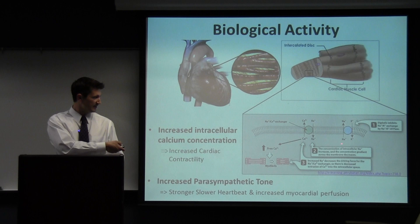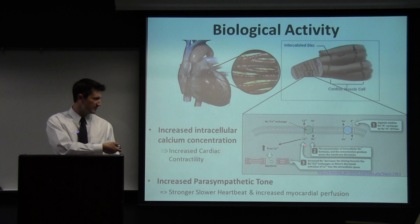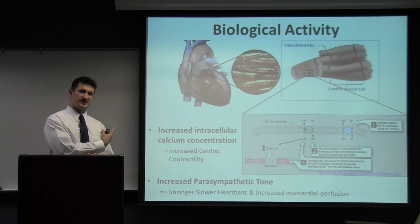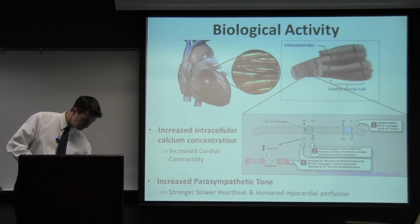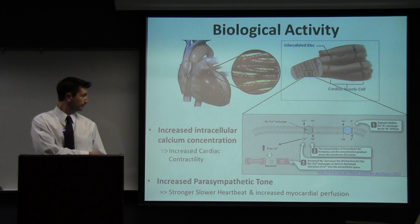Briefly, the mechanism works by inhibiting the sodium-potassium exchanger, resulting in a buildup of sodium inside the cell. The sodium-calcium exchanger pumps calcium out of the cell as sodium is pumped in, deriving its energy from the sodium concentration gradient. When sodium can no longer enter the cell efficiently, there's no energy to drive that pump, so calcium concentration builds up inside the cell. This increased intracellular calcium results in more interaction between the contractile proteins in muscle cells, and this increased interaction results in more force every time the heart beats.